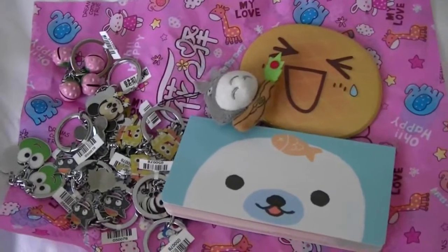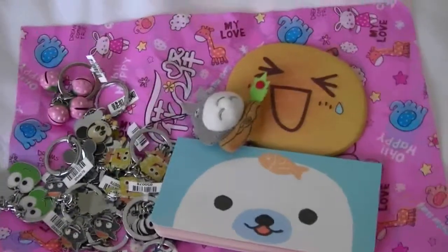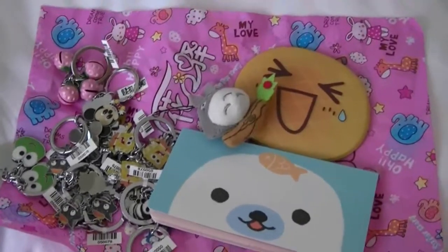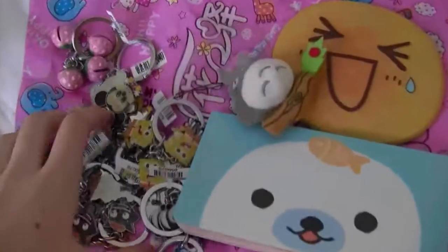Hi guys, this is going to be another Kawaii haul, and a lot of this stuff my dad got for his friends at work and stuff, so these are not going to be for trades.